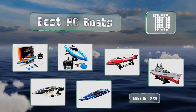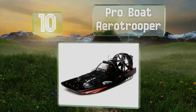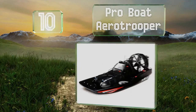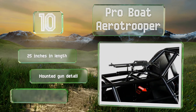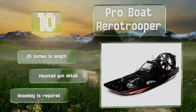Starting off our list at number 10, there's no reason you have to be limited to water, at least not if you buy the Pro Boat Aero Trooper. It may not be capable of speeds as high as other models, but it makes up for that with versatility, and it sports a cool SWAT-inspired design. It's 25 inches long with a mounted gun detail. Note that assembly is required.